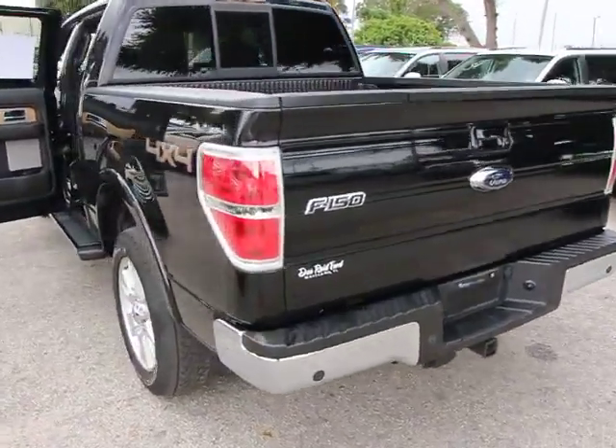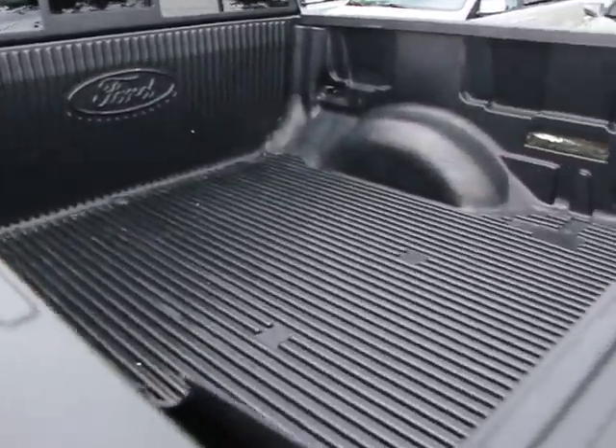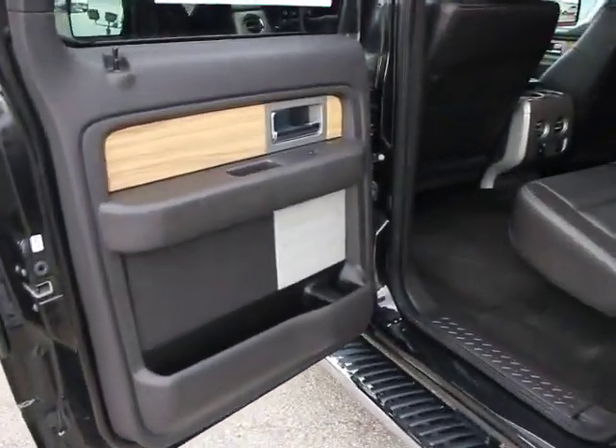Here are some of this vehicle's great options: steering wheel audio controls, four-wheel drive, cruise control, keyless entry, auto-dimming rear-view mirror, PPO, and universal garage door opener.